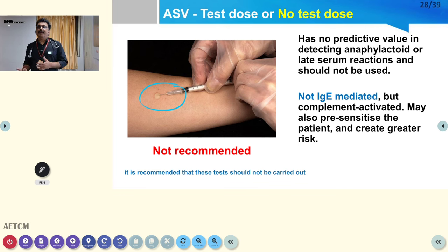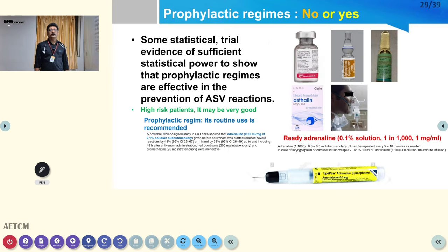Start anti-snake venom as fast as possible once you diagnose poisonous snake bite. The mechanism of reaction to ASV is not IgE-mediated — it is complement-activated. A test dose can itself produce adverse effects, so go straight to administering ASV once diagnosis is made.